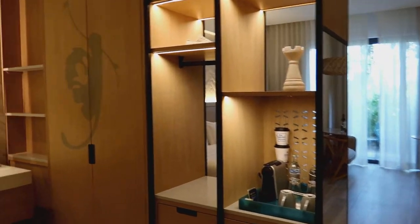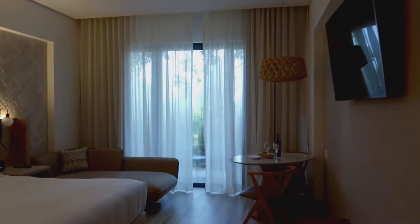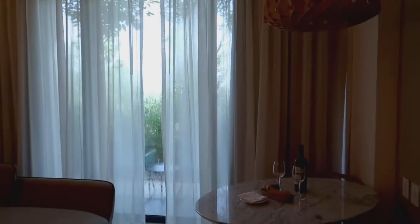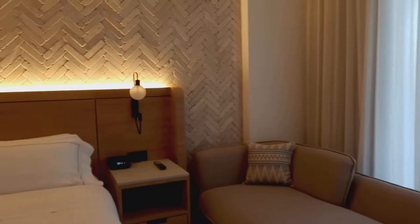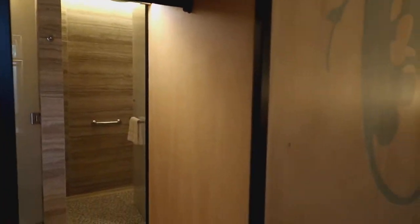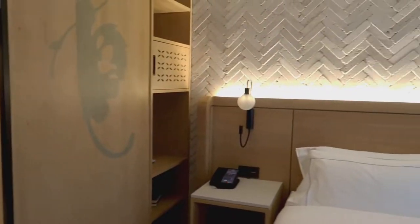Today I'll be checking out their Nature View King. This room also comes with two queen beds. You have the option to select an ocean view or stay in a nature view. This particular one is located on the first floor, sleeps three, and has a seating area.